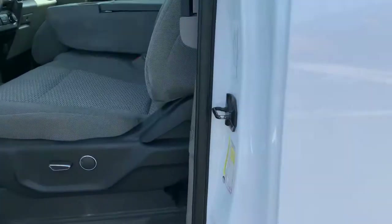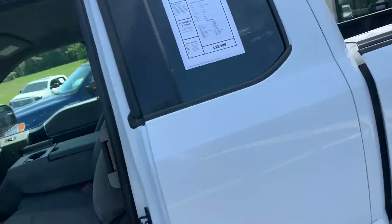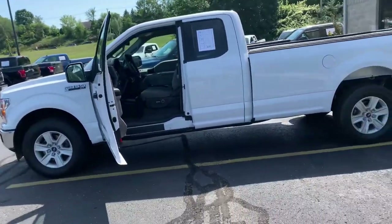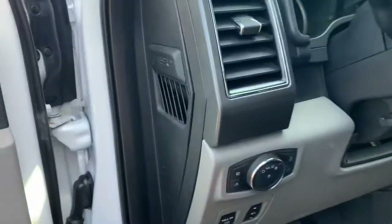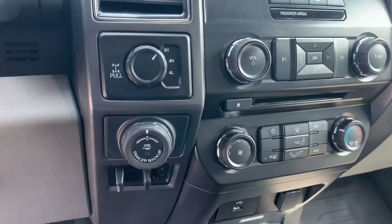Look at that rubber — 10 plies. Get your road maps out, you'll get lost in that rubber. 2,481 pounds of payload. Internal contents: $33,995. It's an 2018 model with 66,000 miles, 3.5 turbo EcoBoost, 3.73 gears. It's a work truck.